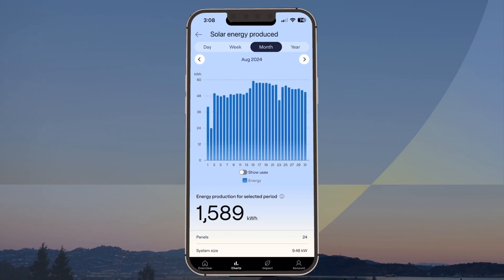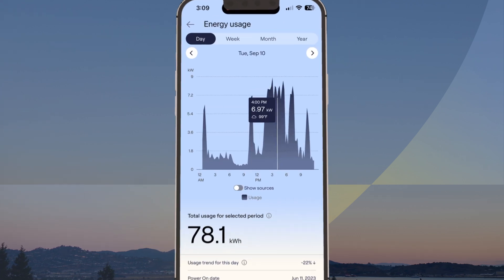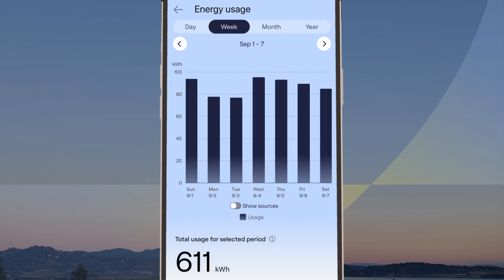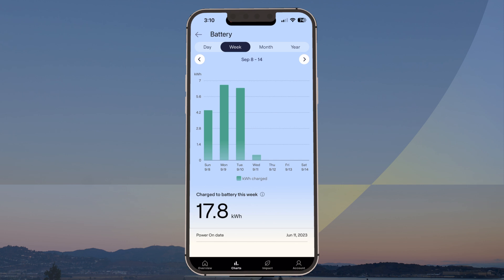Looking for more? Tap Charts to see how much clean energy your system is producing over time with user-friendly graphs. If you have compatible hardware, such as a battery for storage, the energy usage and battery charts will allow you to view how much energy you've consumed and stored.